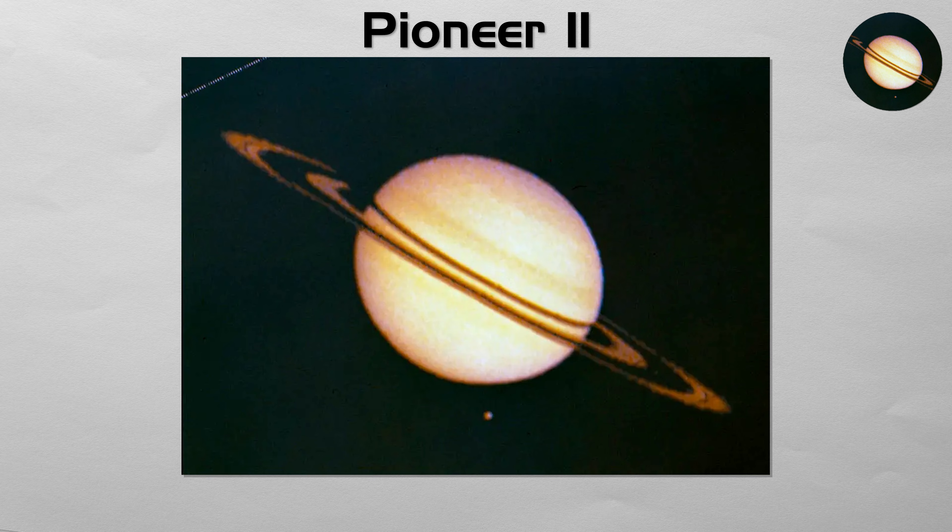Its grainy, historic images provided humanity with its first-ever close-up look at the ringed planet, proving that the journey was possible and paving the way for the more advanced missions to follow.